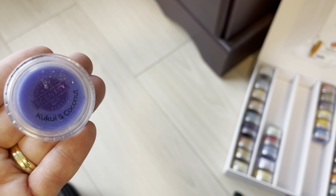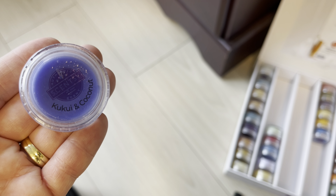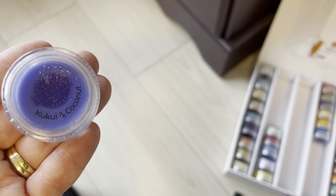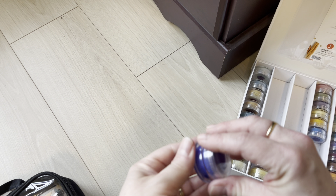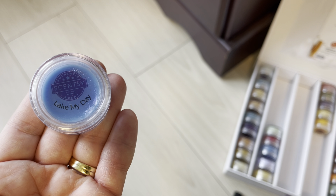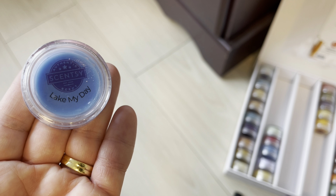Kukui and Coconut is a seasonal scent that's retiring — it's a perfumey and pretty scent and I've recently fallen in love with it. I'm not sure if I'll just pick up one or two or club it. The wax can get a little sweaty and icky looking but it smells great. Like My Day is a seasonal scent — it's a masculine leaning fresh scent and I don't need to repurchase. I think it'll be back.